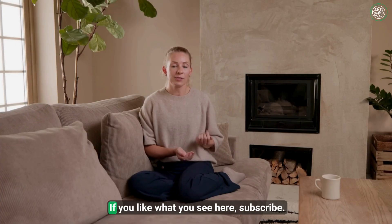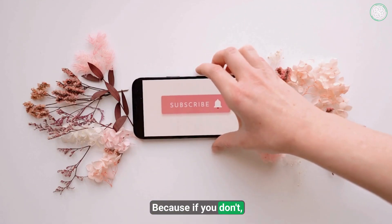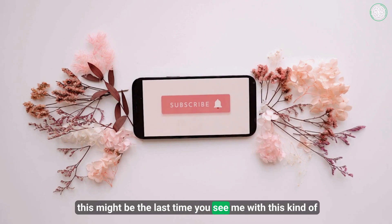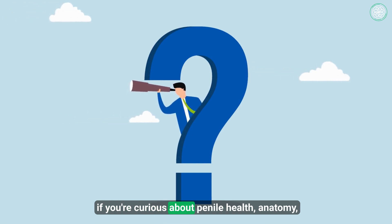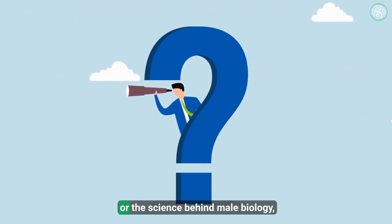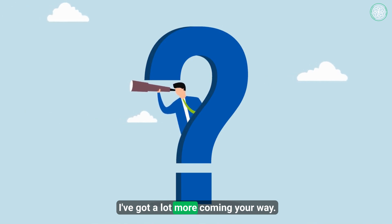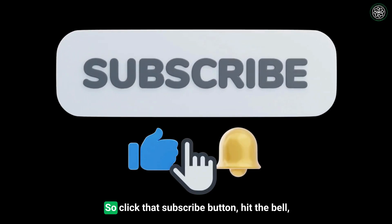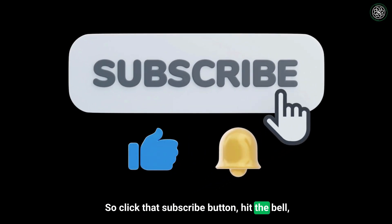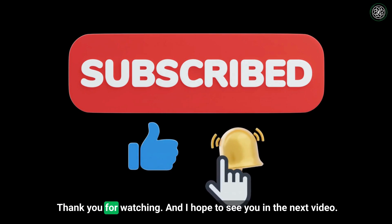This is your Dr. Katie signing off. If you like what you see here, subscribe. Because if you don't, this might be the last time you see me with this kind of content pop up in your feed. And believe me, if you're curious about penile health, anatomy, or the science behind male biology, I've got a lot more coming your way. I'd love to share it with you, but you have to be here to get it. So click that subscribe button, hit the bell, and be part of this growing informed community. Thank you for watching, and I hope to see you in the next video.